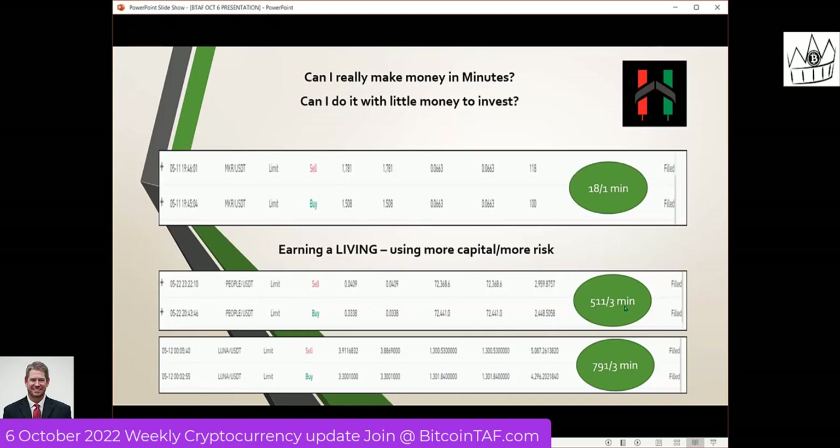A lot of people ask me: Wendy, can you really make $1,000 a day doing this? I can make a lot more, and if the market was running better I'd be making really a lot more. Here's another example: I used $4,000 to scout trade with and made $791 in three minutes. You can see this was on Luna, this was on People, and this was on Maker. Three examples of how I make money in minutes, just depending on how much capital and how much liquidity is on a coin.